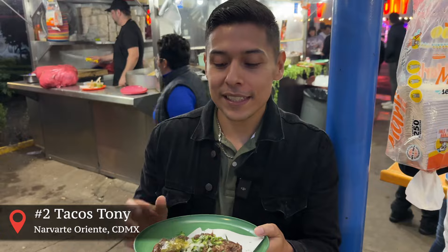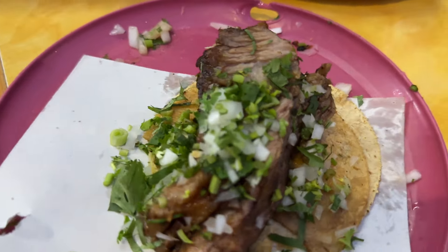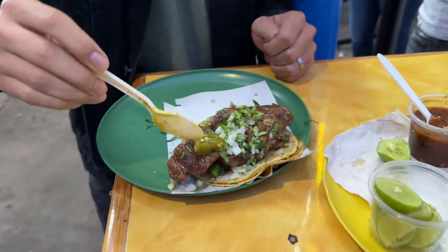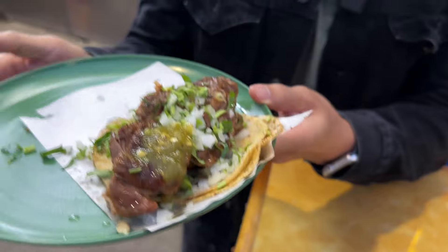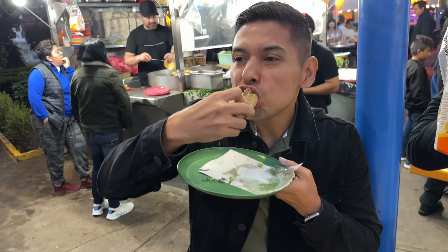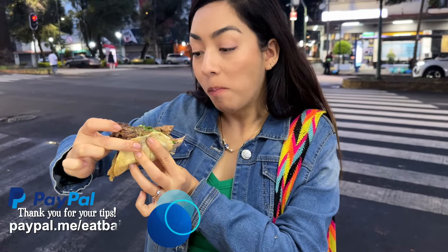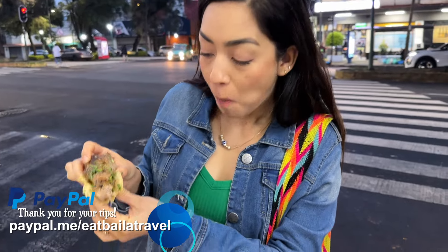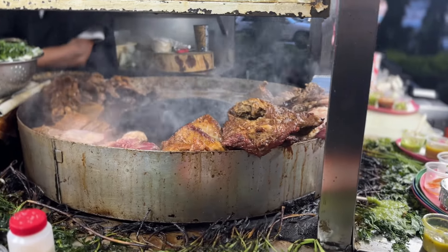At number two: Tacos Tony. Tacos Tony takes the taco de suadero to a whole nother level. Their specialty is cutting the suadero — the brisket — very similar to the office, except they cut it in really large strips, leaving you a good layer of meat and a good layer of fat to enjoy. Just look at the size of this thing — these two little tortillas are not going to be enough for this pound of meat. The only reason Tacos Tony doesn't make it at number one for me is because the consistency of the meat varies a ton.